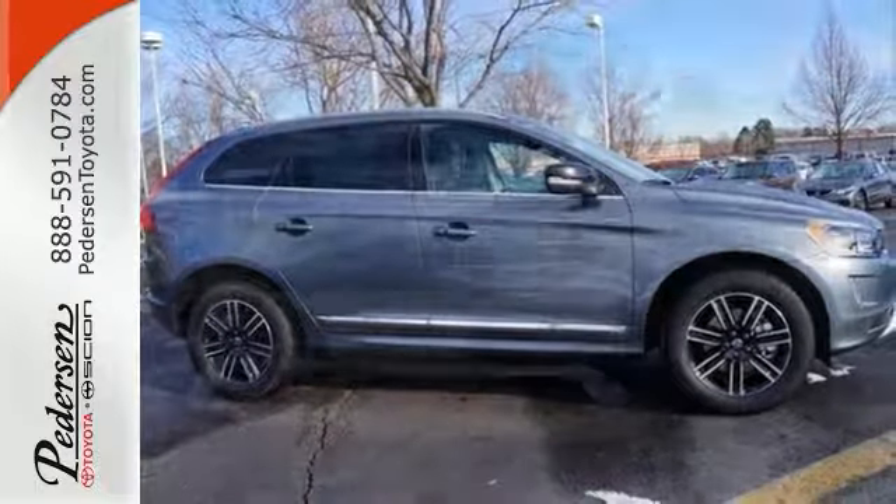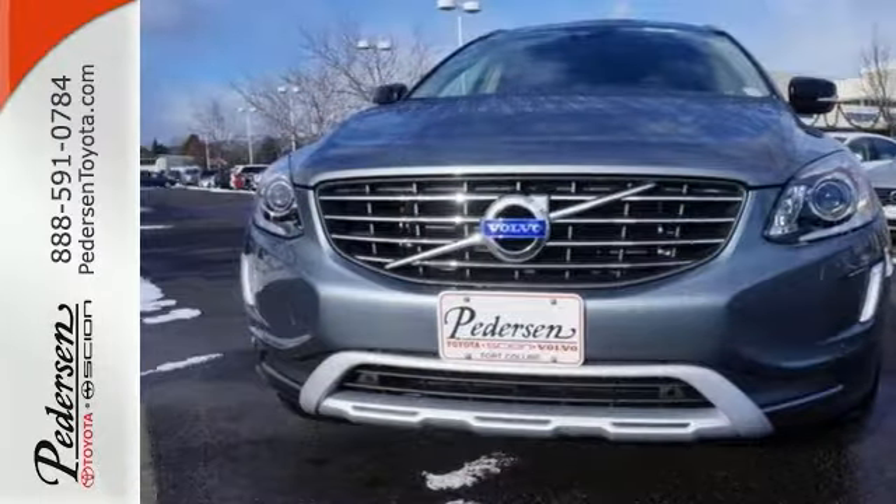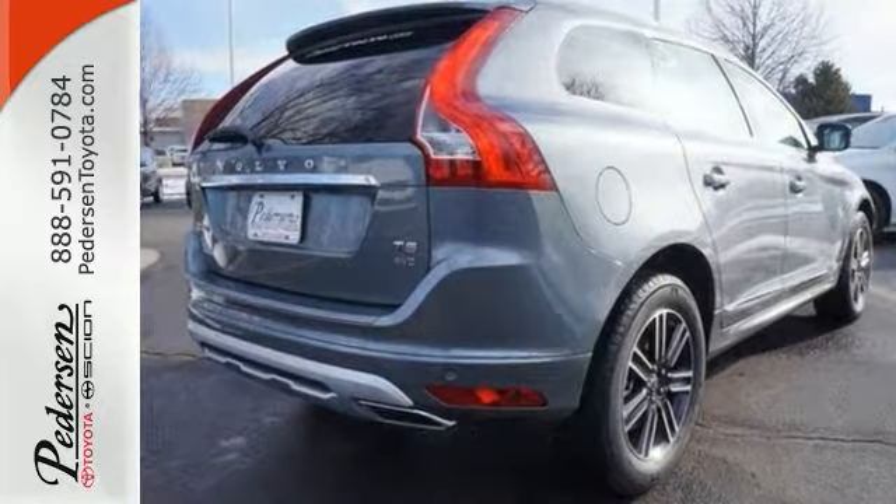With its unique styling and spacious interior, this XC60 is certain to fit all your needs. Take a test drive today.